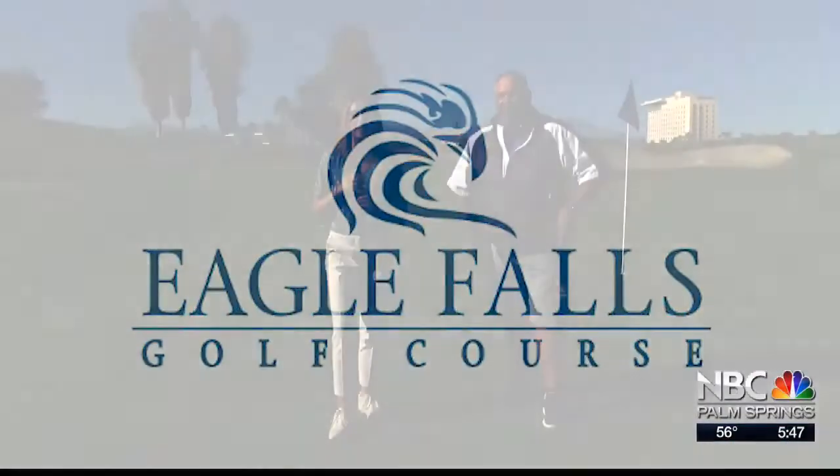Hi, I'm here at the Eagle Falls Golf Course at Fantasy Springs Resort Casino, and I'm here with Tom. Can you show us around? Oh, absolutely. It's a beautiful day. Let's take a ride. Let's go!